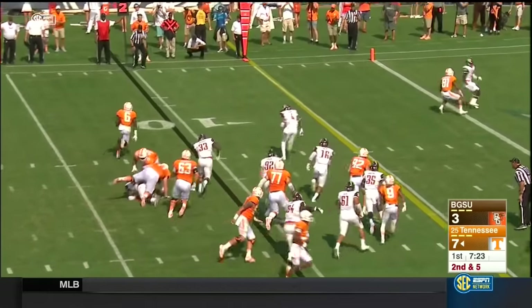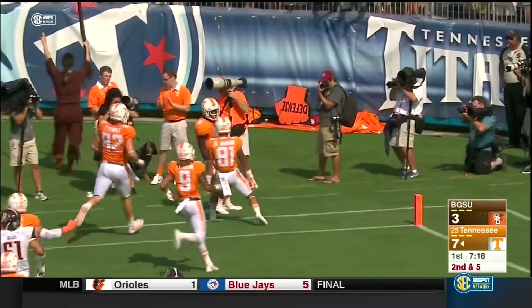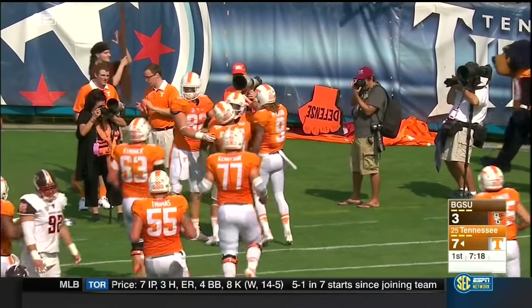Unbalanced line to the left side — that's where Kamara goes. Tried to make a cut, stayed on his feet, and Tennessee's two-back set has a touchdown.